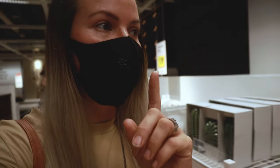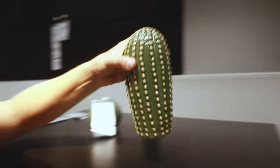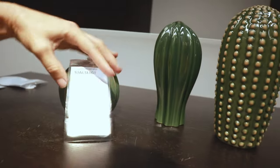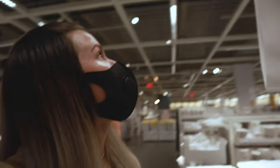I don't know how to pronounce all these names, but that is the name and the price, and it is actually their lowest price right now. So we're going to go ahead and get two of these.